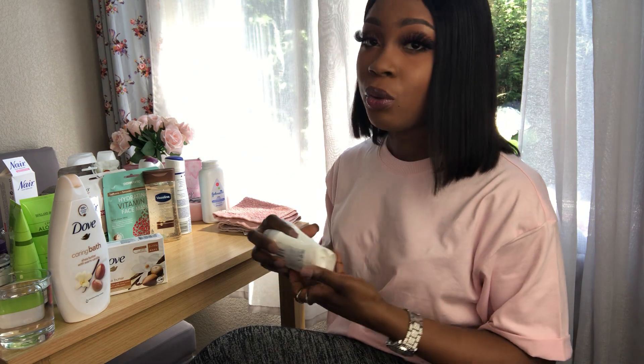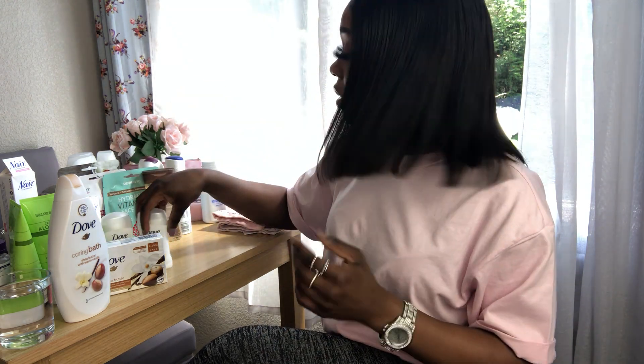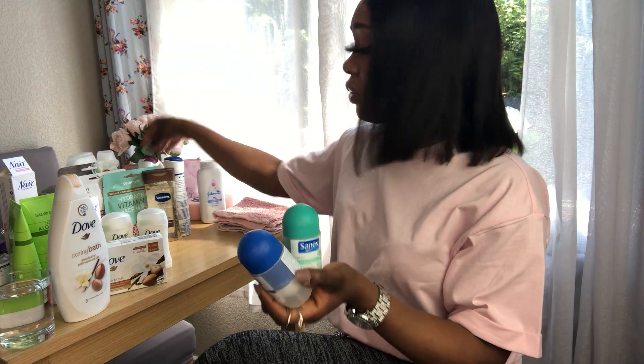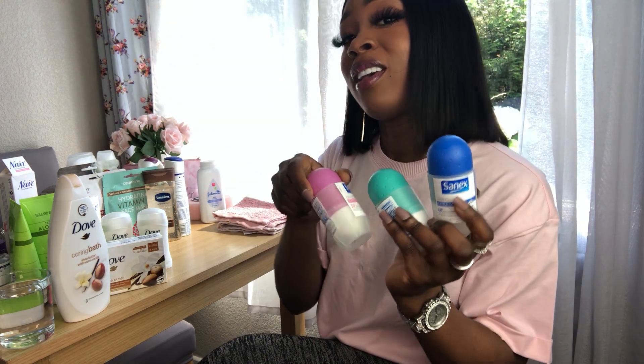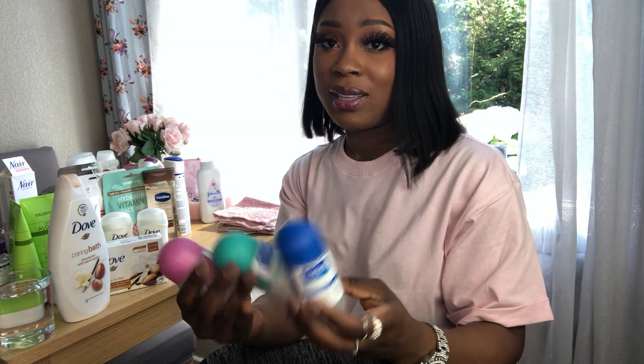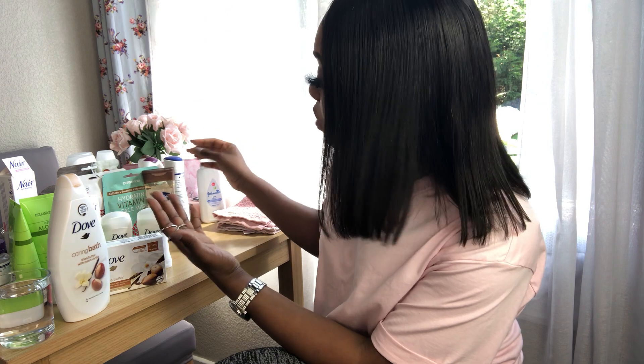With deodorant I usually do them separately — I would use the Dove for like two days and then change over and use the Sanex. I have a few different deodorants that I use and these are all from the Sanex brand. My main thing is Dove and Sanex — those two brands work for me, obviously it's based on what works for my skin.